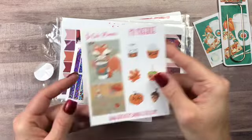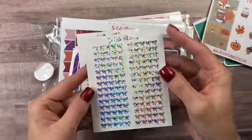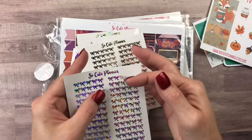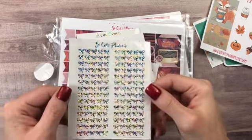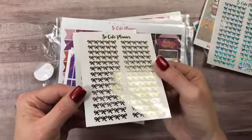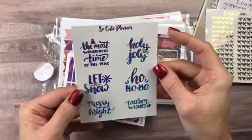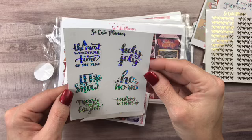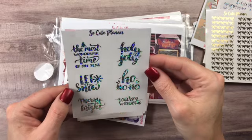Then I got the holographic bow headers — they're clear so you can put them over top of stuff. The holographic ones are beautiful, love these, cannot wait to use these. Then I got the gold ones as well. Then I got the Christmas wording and this is in the holographic — it says 'the most wonderful time of the year,' 'holly jolly,' 'ho ho ho,' 'warm wishes,' 'merry and bright,' and 'let it snow.' Beautiful, love it.